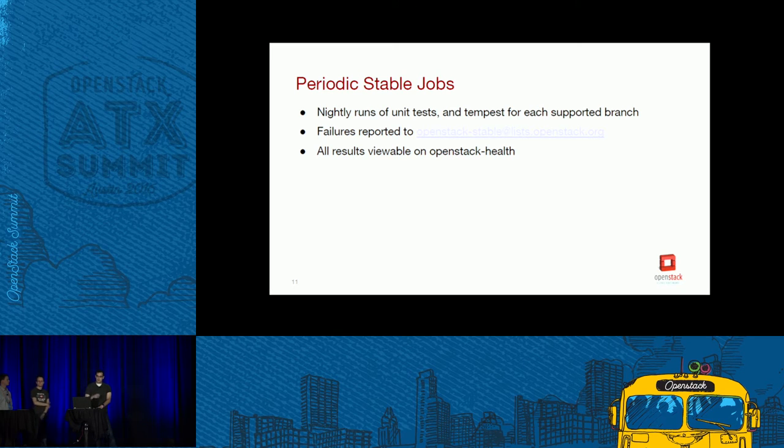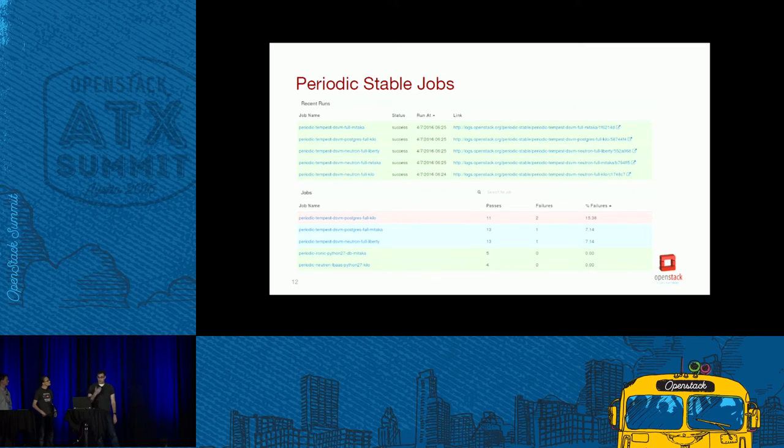We run two sets of jobs for stable branches. Most testing is done with periodic stable jobs — tests that run every night, around 2 a.m. Eastern time, against each supported branch. They run the unit tests for the project and two or three configurations of Tempest tests for each supported stable branch. Failures are reported to a mailing list and results are viewable on the OpenStack Health dashboard. This is an example of some jobs running, showing Tempest jobs with failure rates — this is the OpenStack Health dashboard.